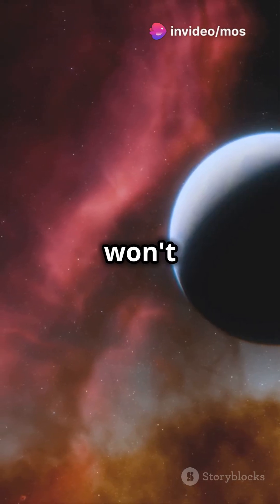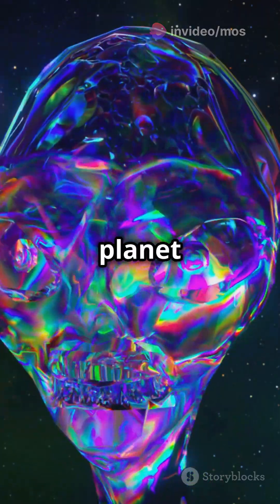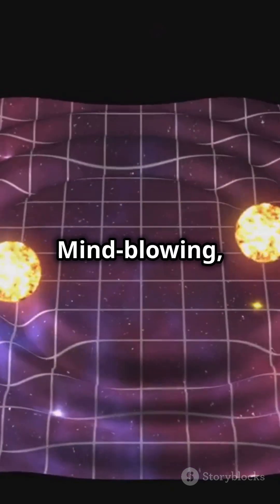Stop what you're doing. You won't believe these insane exoplanets exist. First up, meet 55 Cancri e. It's a planet made almost entirely of diamond. Imagine a world glittering like a jewel in space. Mind-blowing, right?